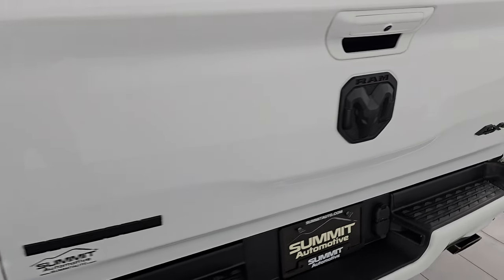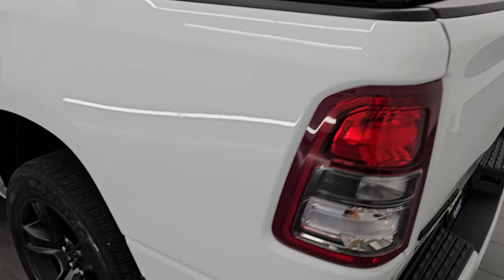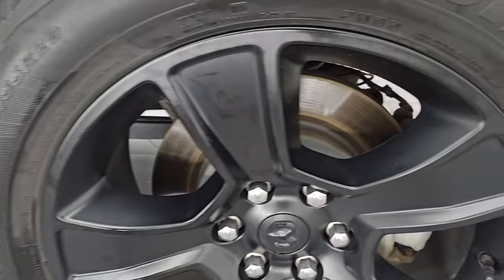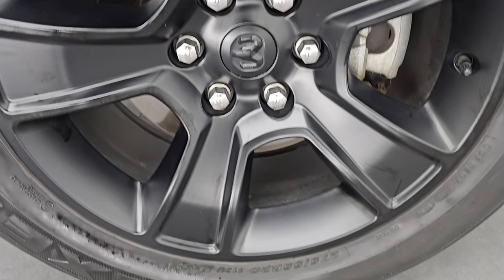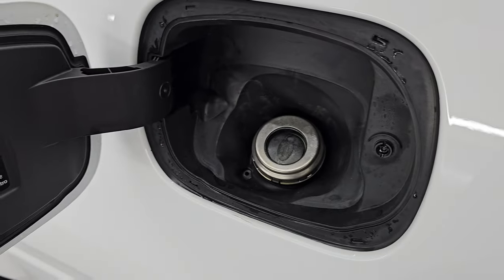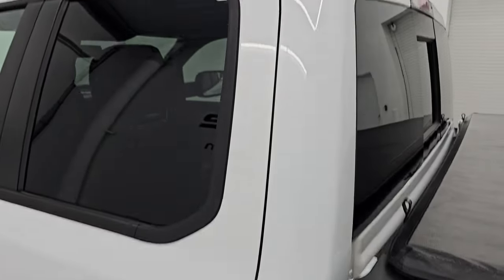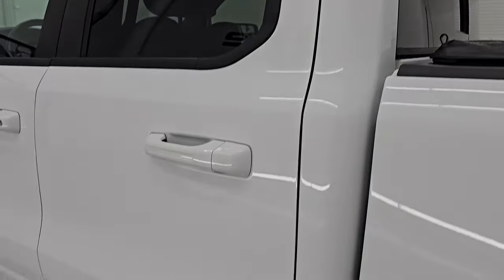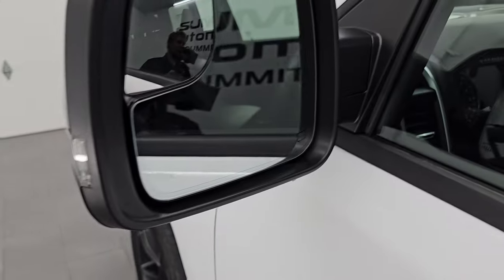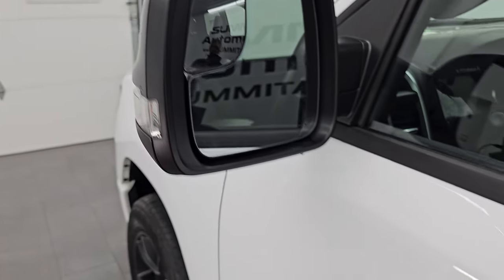Coming around to the driver's side, just as clean as the passenger side. No major dents or dings on the box, and the back wheel is just as nice as the rest. You get the capless fuel fill, which is a nice feature — never get gas on your hands again. Down the rest of the side, the cab and doors all look really good. You get the heated power mirrors, blind spot mirrors, and built-in directional signals.